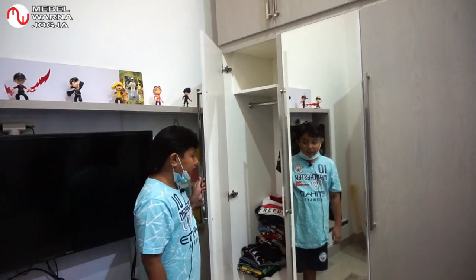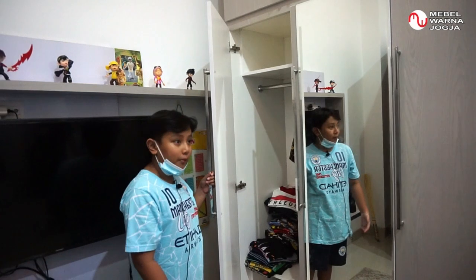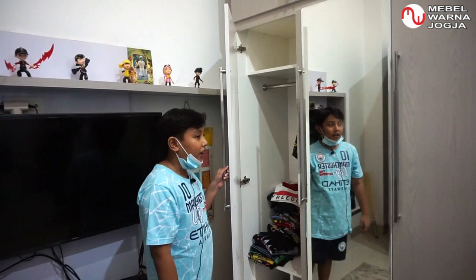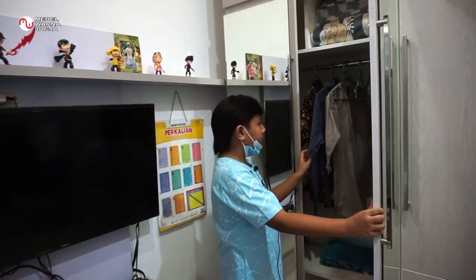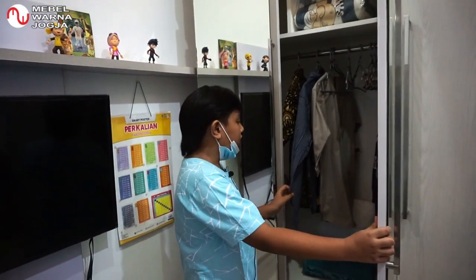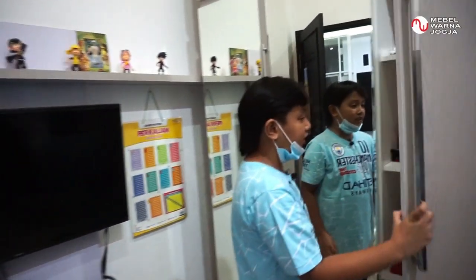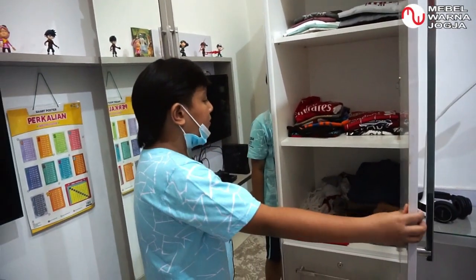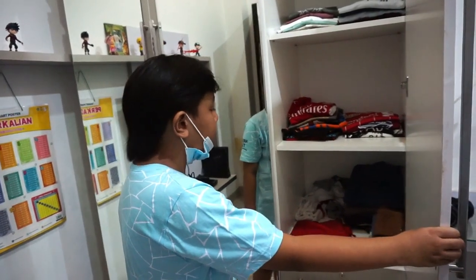Di sini biasanya saya gunakan untuk menyimpan baju-baju yang sudah lama atau yang sudah lumayan lama tidak terpakai. Seperti ini, baju-baju saya yang sudah agak lama tak terpakai. Di sini juga adalah tempat baju-baju bola, dan tempat saya menyimpan baju-baju lainnya.